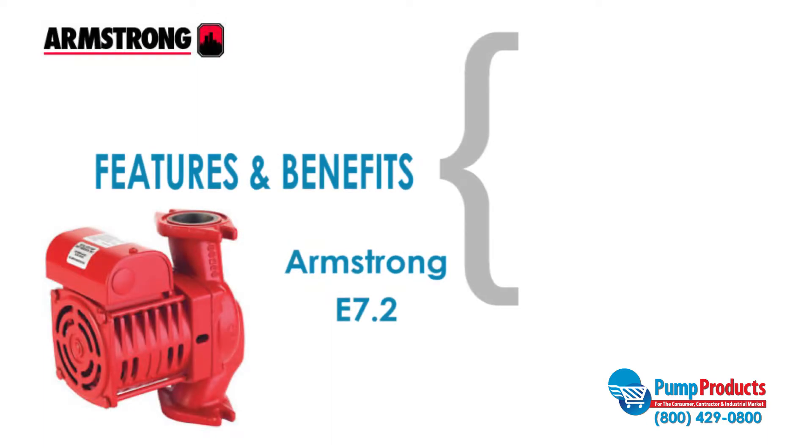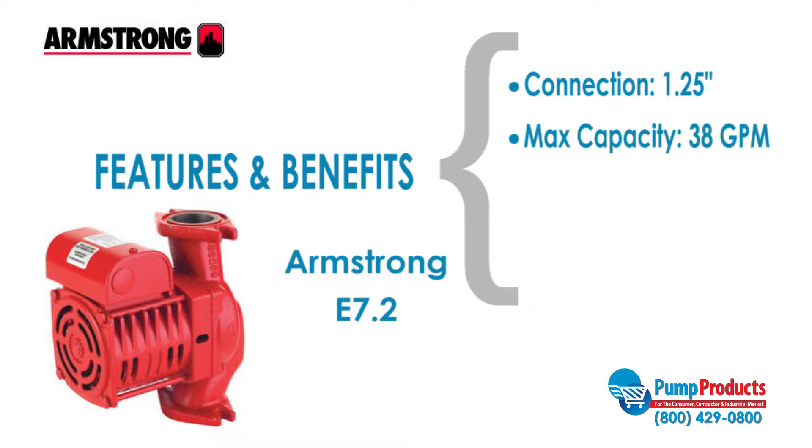The Armstrong E7.2 is one of our most popular models. This pump has a one and a quarter inch connection, a maximum capacity of 38 gallons per minute, a maximum head of 26 feet, and a motor that runs at one-sixth horsepower.